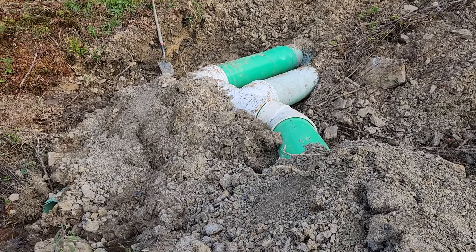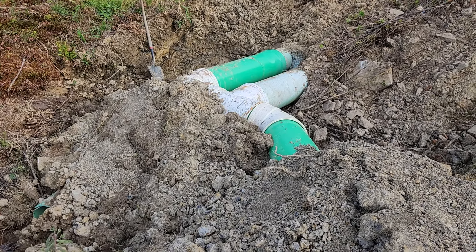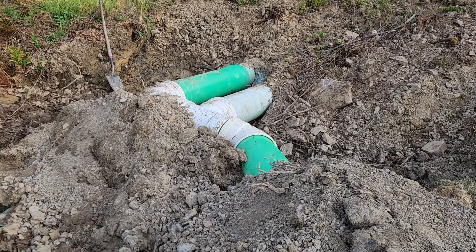Water diversion video number two. I was right in my assumption that they would have all the water diverted by this weekend. Today is Friday evening, and I just finished up my chores and everything for the day.